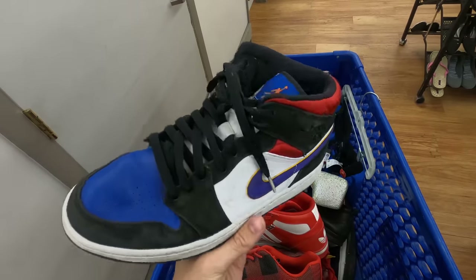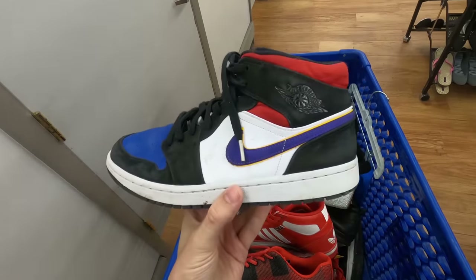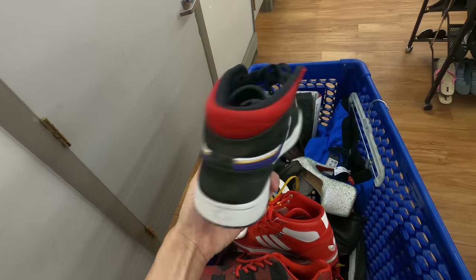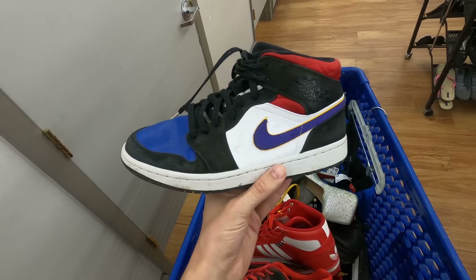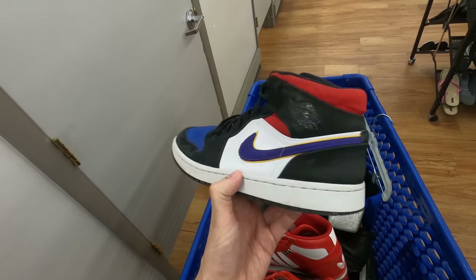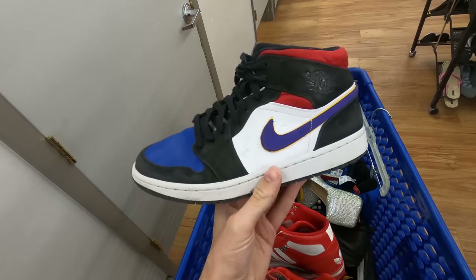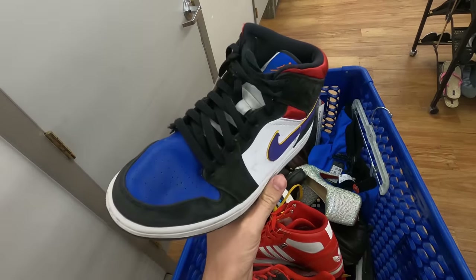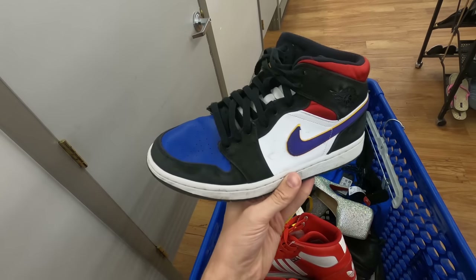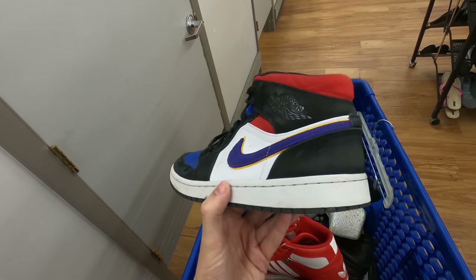Here's a pretty cool find — this is a pair of Jordan 1s in a pretty cool colorway. I don't know what this one's called off the top of my head. They're in a little bit rough condition, but I'll clean them up, get all the scuffs off. I think these Jordan 1s should sell at least $60, maybe higher, maybe around $100 if I can clean them up really well, but minimum 60 bucks out of those.